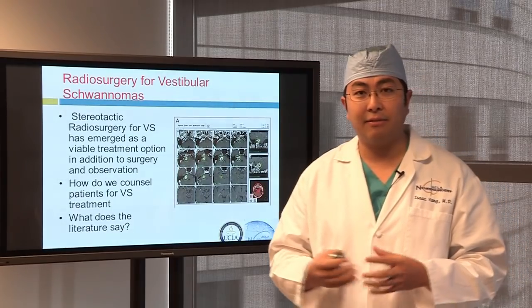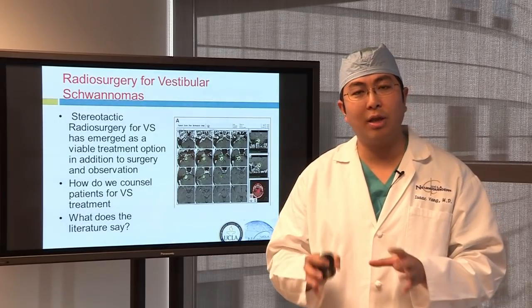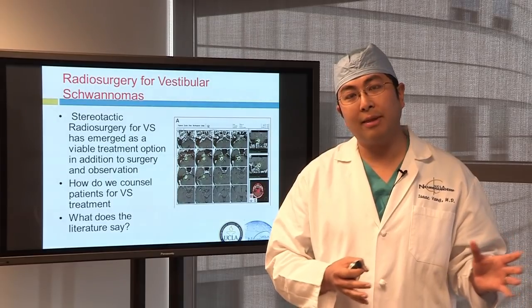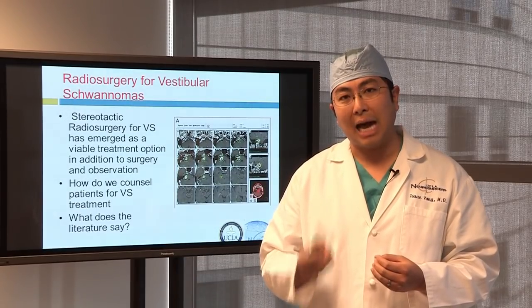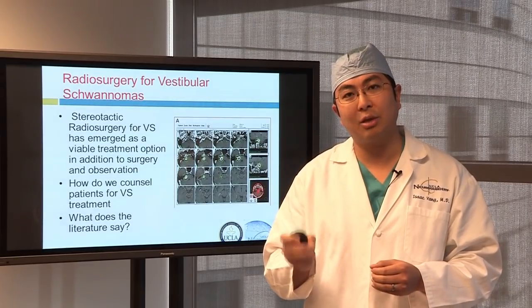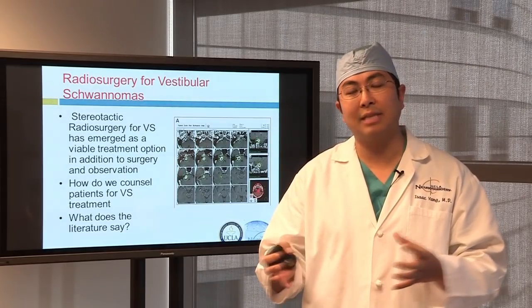Here at UCLA, I do both open neurosurgery and radiosurgery or radiotherapy for acoustic neuromas. That's a key distinction to look for in your practitioners — if they only do open neurosurgery, they'll want to treat every tumor that way; if they only do radiotherapy, they'll want to treat every tumor with radiation. Since I do both, I can give you options and discuss all of them honestly, without any disincentive or incentive in any particular direction. I can give you my honest opinion.